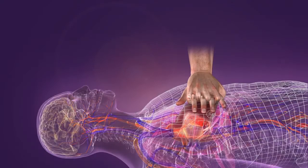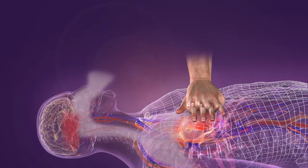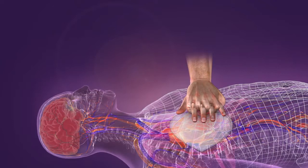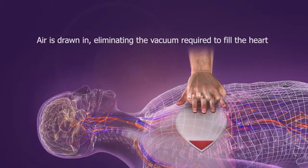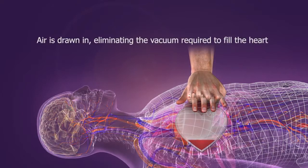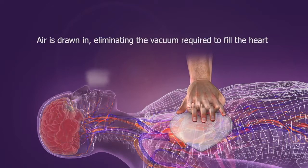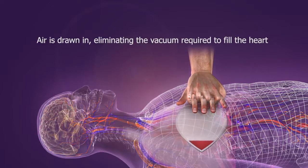CPR alone does not maximize the amount of blood circulated, because just as the chest wall begins to recoil, air rushes in through the open airway and eliminates the vacuum that is needed to fill the heart. Once the negative pressure is gone, the heart stops filling. This diminished preload results in decreased cardiac output on the subsequent compression.